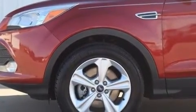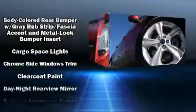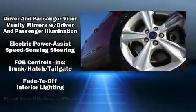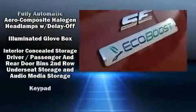Passengers are protected by various safety and security features, including dual front-impact airbags with occupant-sensing airbag, front-side impact airbags, traction control, brake assist, ignition disabling, an emergency communication system, and four-wheel disc brakes with ABS.